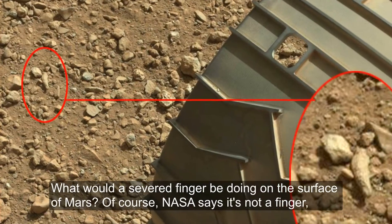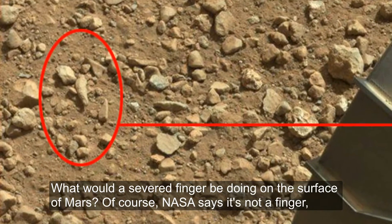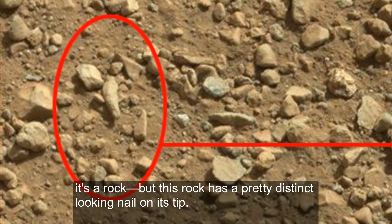Finger. What would a severed finger be doing on the surface of Mars? Of course, NASA says it's not a finger, it's a rock, but this rock has a pretty distinct-looking nail on its tip.